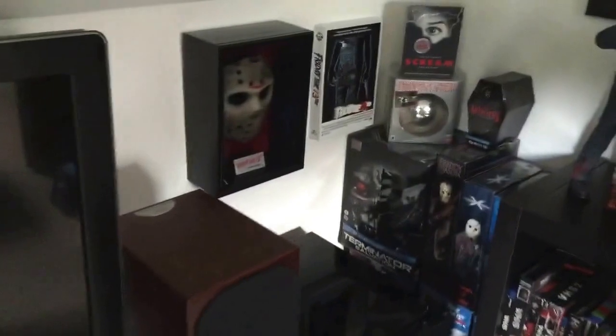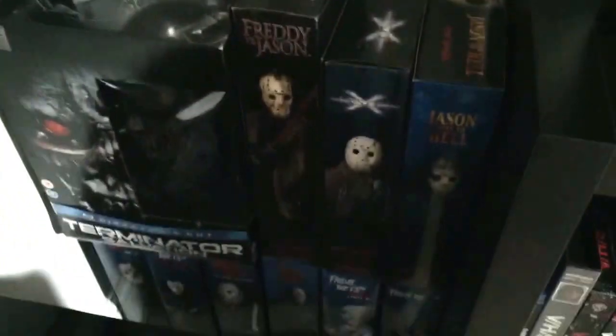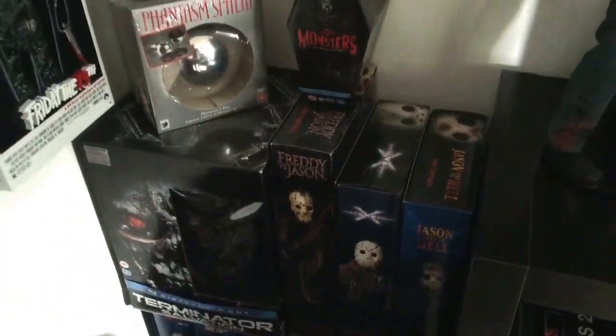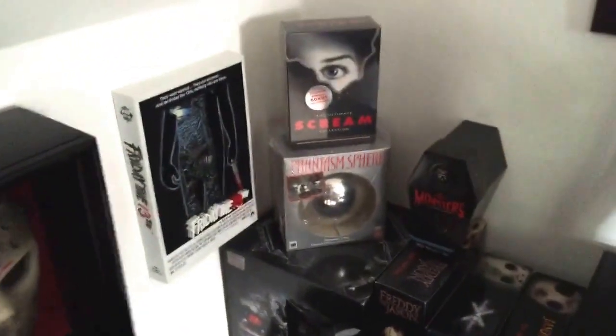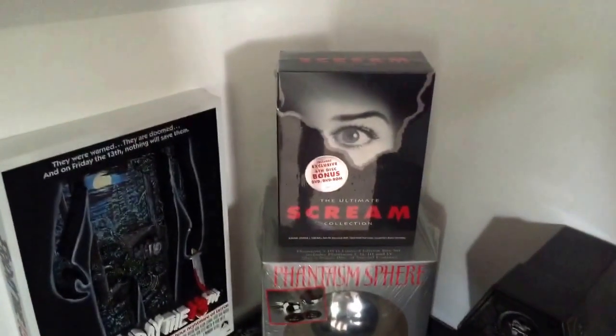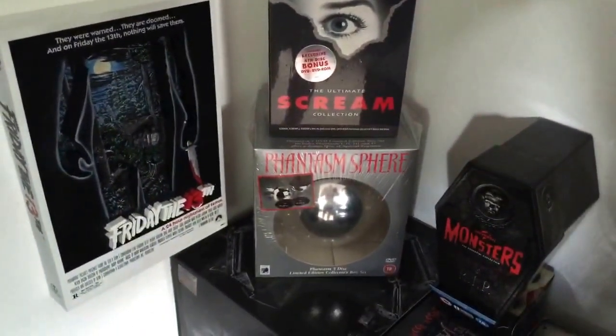The telly's still the same. Just moving over into the corner here, I've got a lot of Jason sideshow figurines — all of them, and these are all the exclusive ones. They're probably worth around $250 each, I guess. And a couple of box sets I bought recently, my favourite ones, which were sealed: the Scream original DVD and the Phantasm Sphere set.